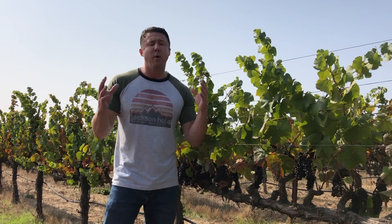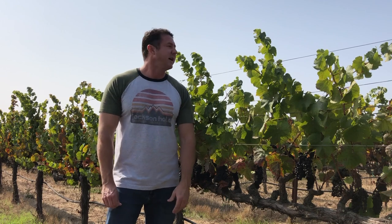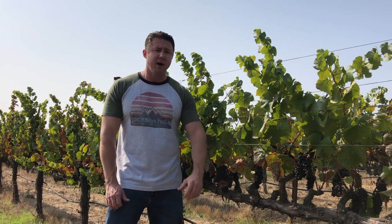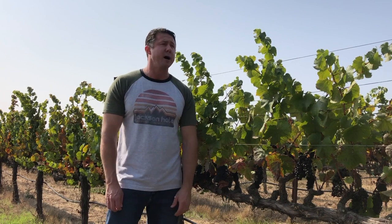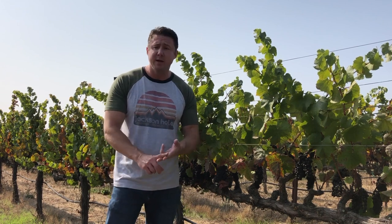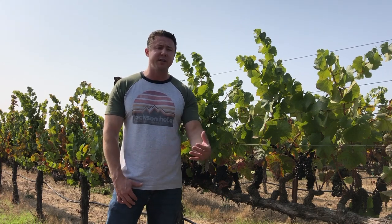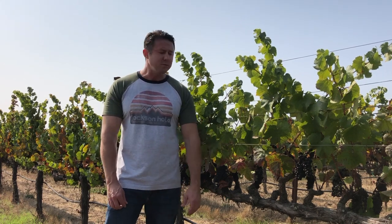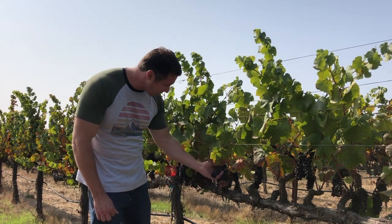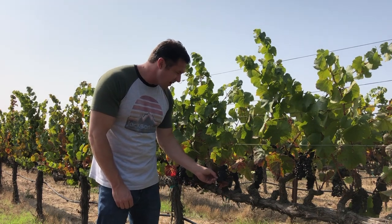I wanted to talk about Pinot Noir and give you some in-depth knowledge about what Pinot is. It's a cold weather grape that thrives in cooler pockets of wine regions. It's found in Burgundy, France; Germany; New Zealand — pretty much all over the world in the cooler districts, even in Chile.